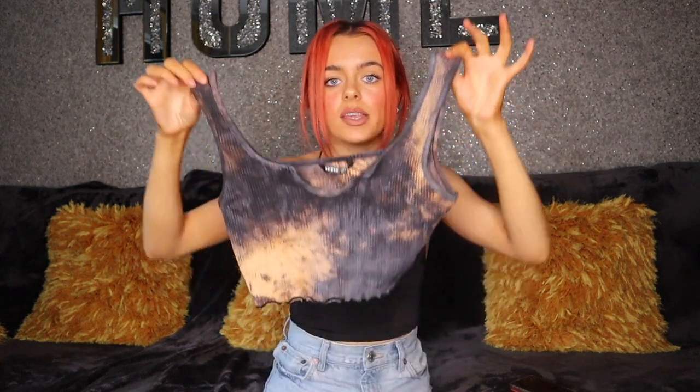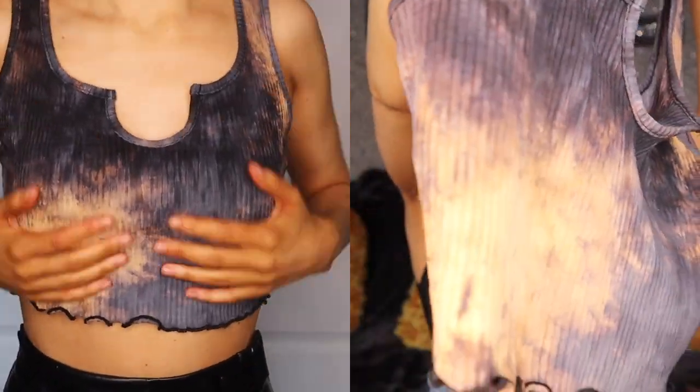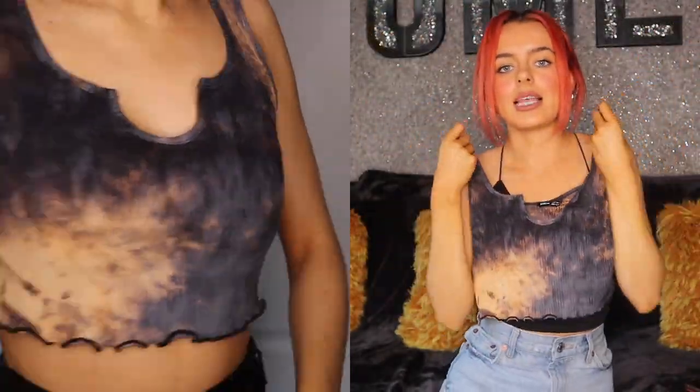Then I got this acid wash cropped tee - it was €4, so £2.25. It's a little ribbed lettuce hem tee and the colours are so autumnal, autumn-winter. It would go great with black leather leggings. Absolutely love it.